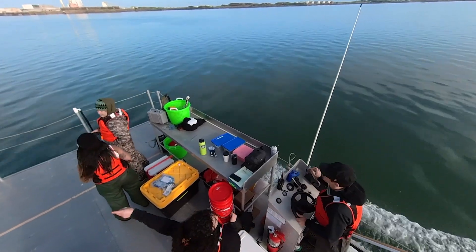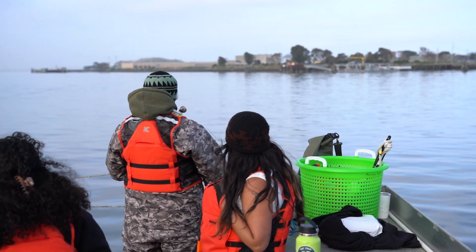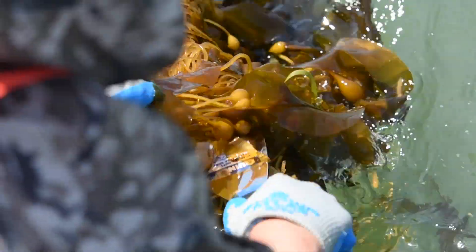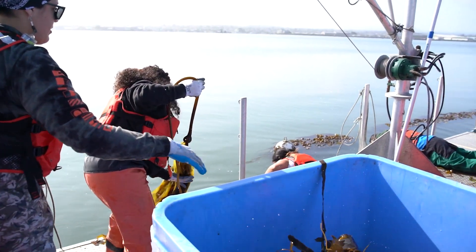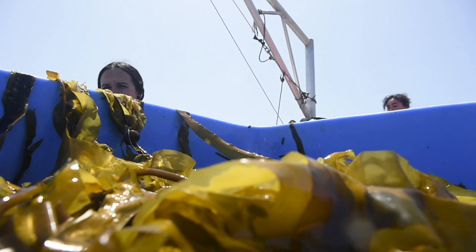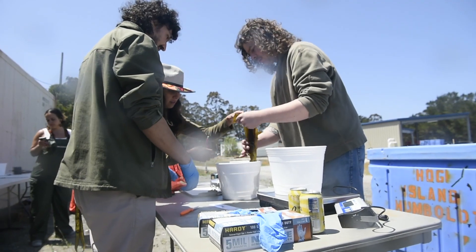What your typical bull kelp harvesting day looks like is waking up super early, getting everything prepped on our boat and going straight to our site. From there we'll get our crew, lift up the lines, and cut each individual up. After we cut each bull kelp, we'll throw it back in a tote, bring it back to our dock, then bring it into a big fish tote where we'll process it, weigh it, measure it, and distribute it out to our community members along with some of our collaborators.